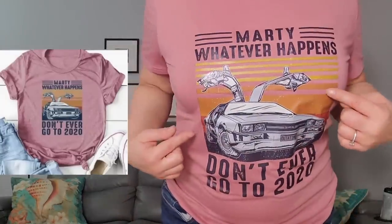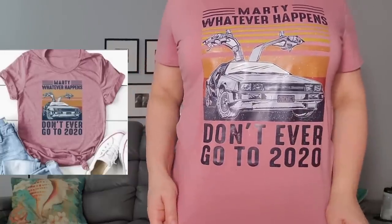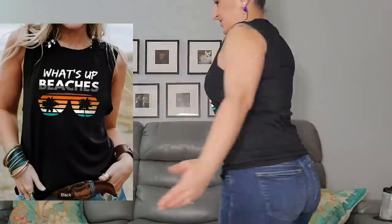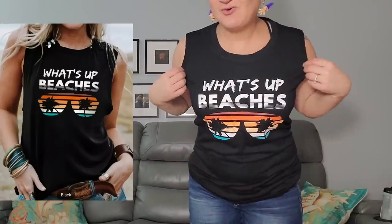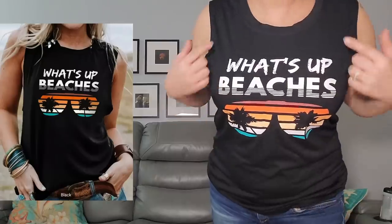This one — 'Marty, whatever happens, don't ever go to 2020' — is hilarious. People would have to get close to read it all, but it's hilarious. And here's the last shirt — yet again another awesome shirt. I've been liking these styles lately — not spaghetti top type ones, a little more coverage. Hilarious, and I'll probably use it for a cruise.